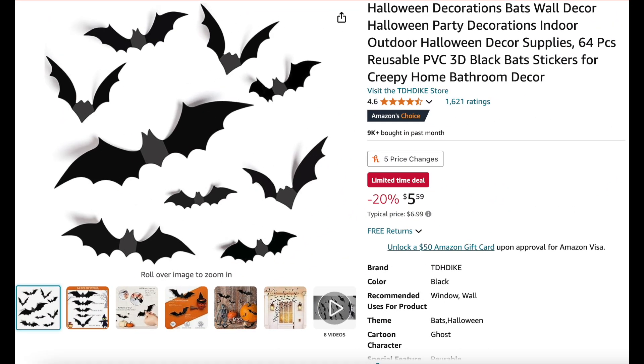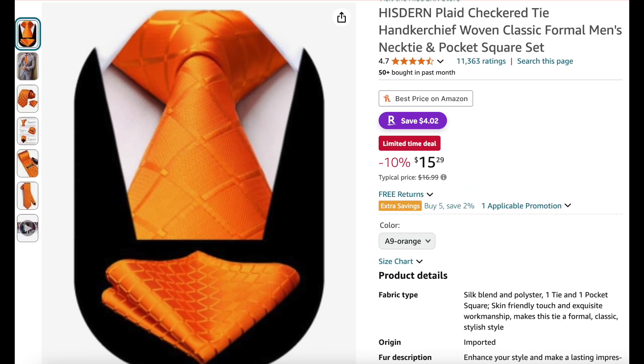This is Halloween decorations — these are ones you place on your wall; you get 64 here and they're reusable, 20% off. These are cool, I've had these before. And here we have an orange tie and handkerchief set for 10% off.